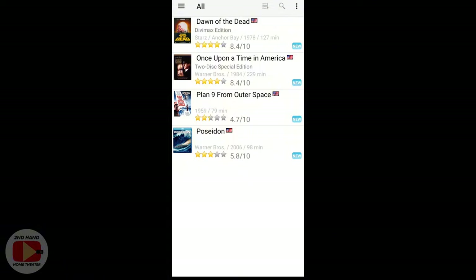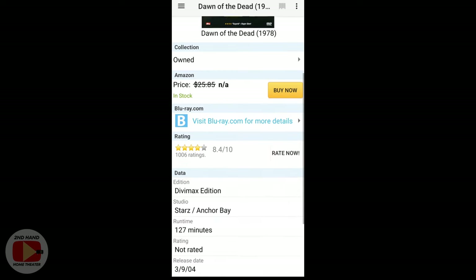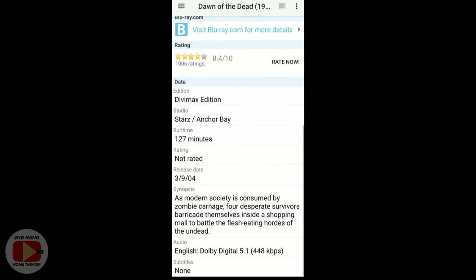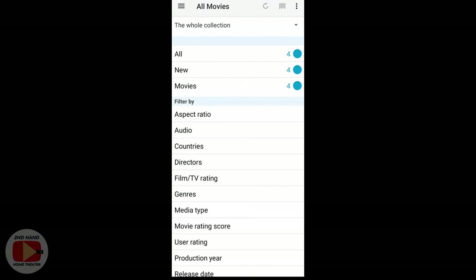The movies you're seeing here are just a few random ones I recently scanned in. When you pull up a movie — like Dawn of the Dead — it shows the sale price on Amazon, ratings, what kind of movie it is, the release date, synopsis, and all kinds of other details. It's a really good little feature.